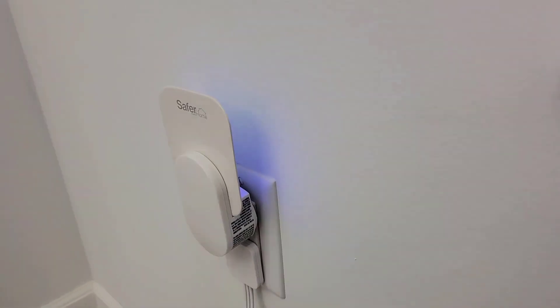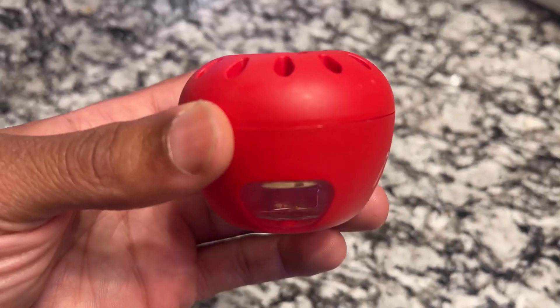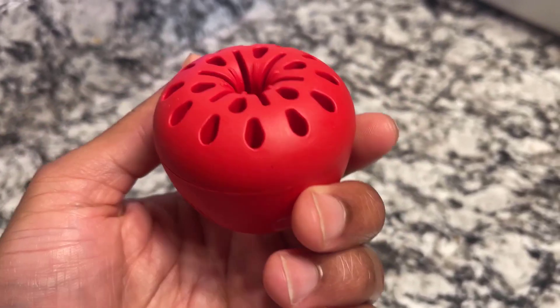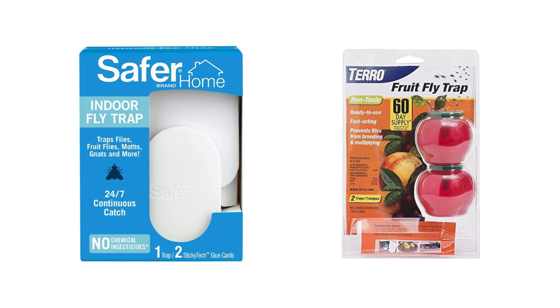Safer Brand with its UV LED light and Tero fruit fly trap with its attractive apple shape are the most popular fruit fly traps in the market and have won the hearts of customers worldwide. We are going to look at the key differences so that you can make a clear decision about which one is right for your needs.